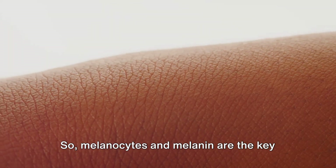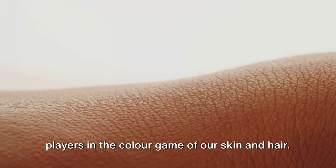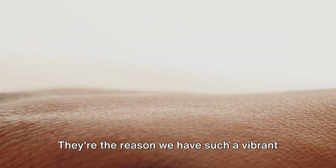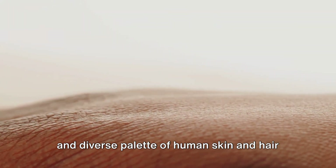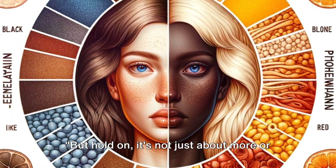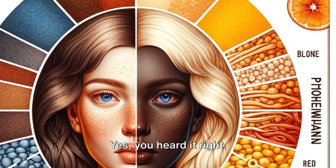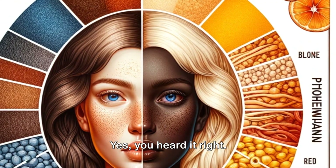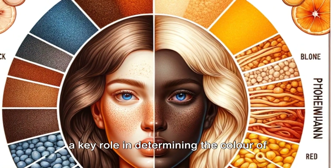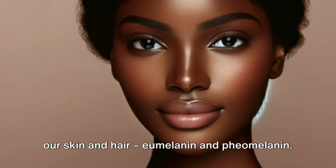So, melanocytes and melanin are the key players in the colour game of our skin and hair. They're the reason we have such a vibrant and diverse palette of human skin and hair colours to admire. But hold on — it's not just about more or less melanin. The type of melanin also matters. There are two types of melanin that play a key role in determining the colour of our skin and hair: eumelanin and pheomelanin.